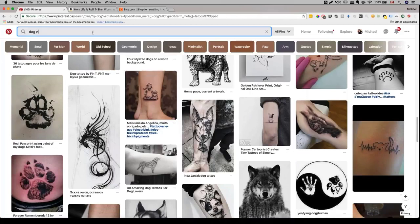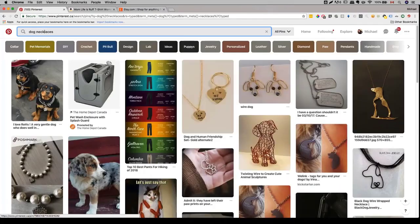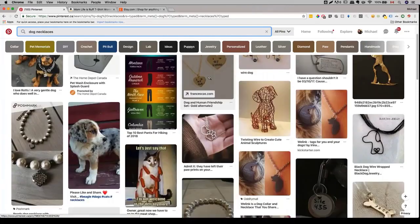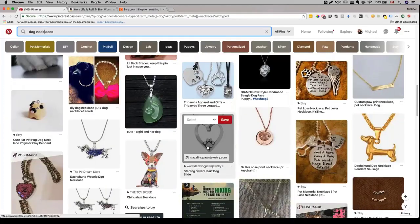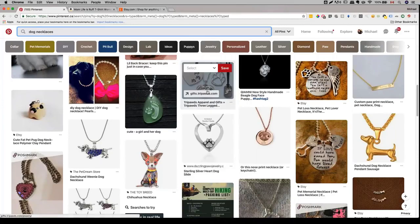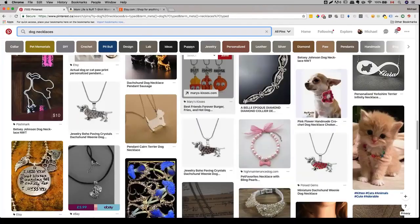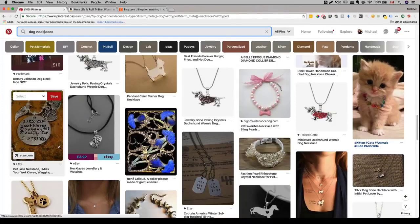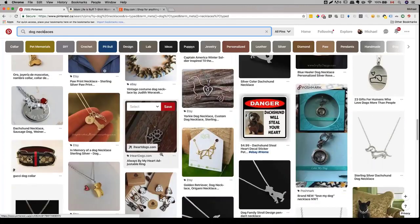Let me show you necklaces on Pinterest. With jewelry, we can get ideas — this heart with a paw looks really nice. I can take that design, put words on top and bottom, and integrate it. Even words on these jewelry pieces are great ideas. As we mix and match and combine different ideas, we can create something unique that people resonate with.